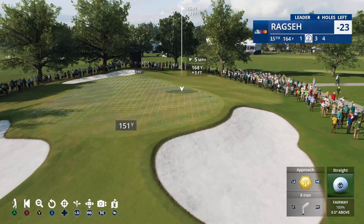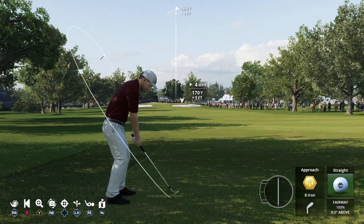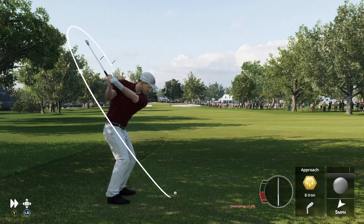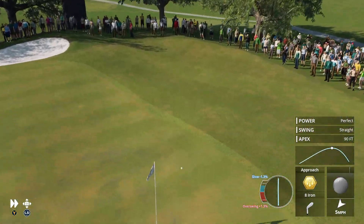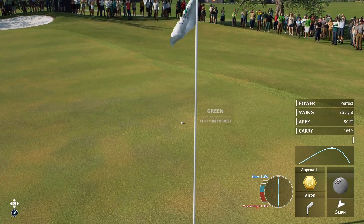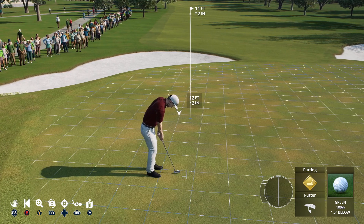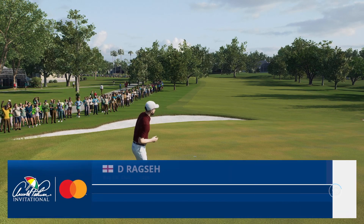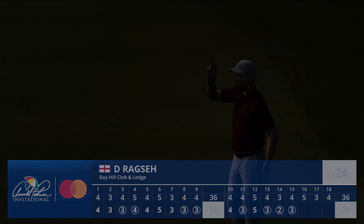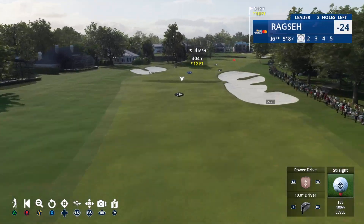He'll be factoring in this breeze in his face as he sets for his second. That's a good shot, and more importantly too, a green in regulation, so birdie chance. A perfect putt there — it is in for birdie here at 15, and that's going to move him to 24 under par.